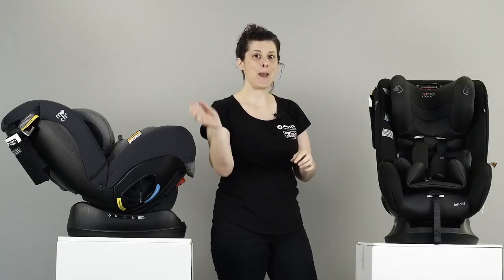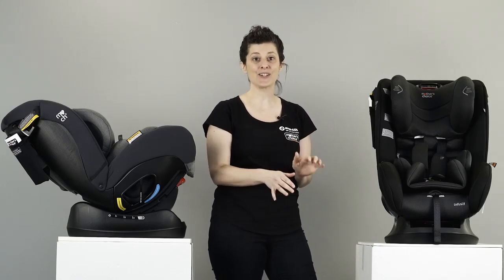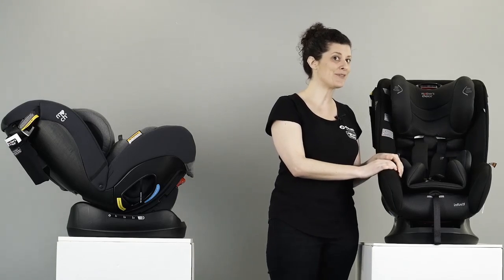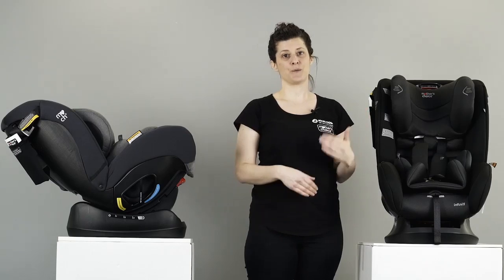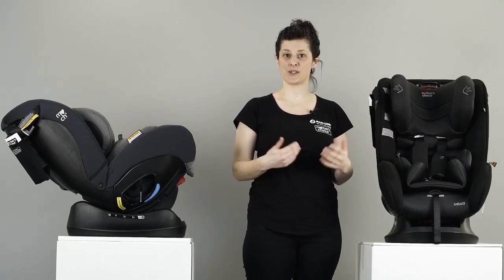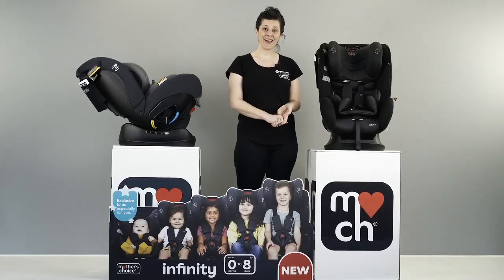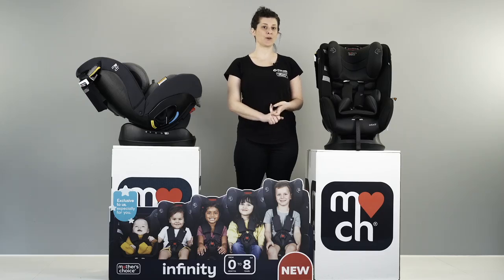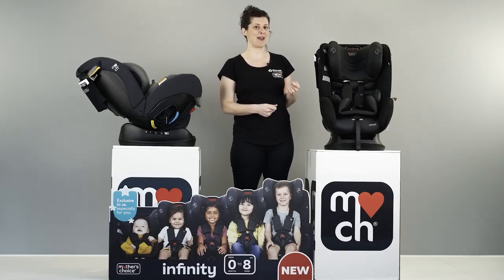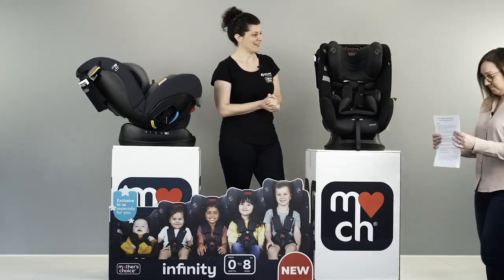Those are just some of the key features. Make sure you pop in the comments now which feature you love, so you can go into the competition to win one of these amazing seats. We love it because it grows with your child from newborn to eight — super versatile for a growing family. Head in store at Baby Bunting or jump online if you'd like to have more of a look. Before we close up, I just want to invite any questions about this seat.